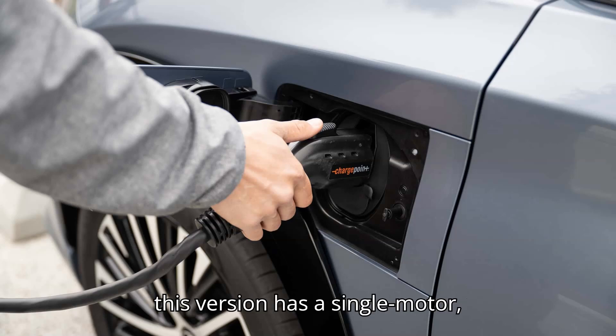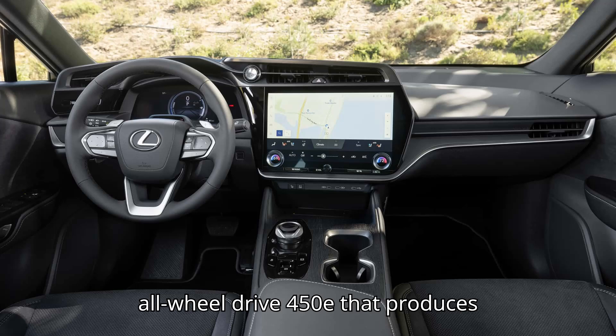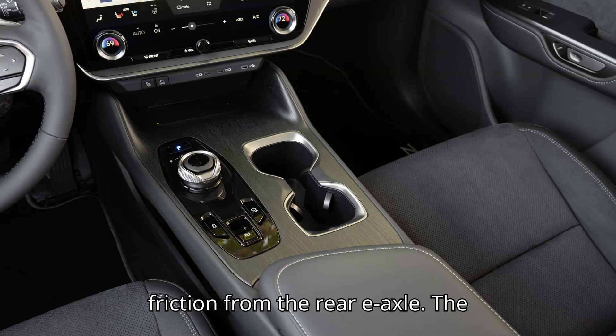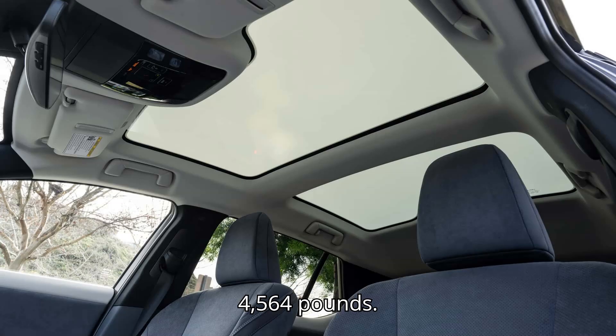First of all, this version has a single-motor, front-wheel-drive powertrain making 201 horsepower, compared to the dual-motor, all-wheel-drive 450E that produces 308 horsepower. This one change removes some weight and reduces the axle friction from the rear e-axle. The RZ300E's base curb weight is 4,277 pounds, while the RZ450E weighs in at 4,564 pounds.